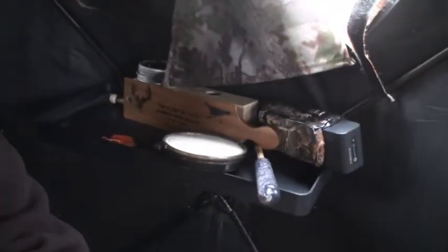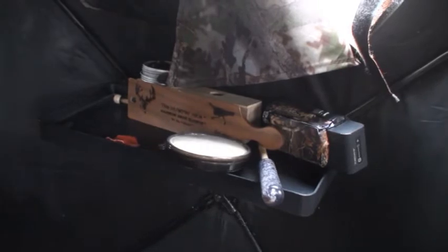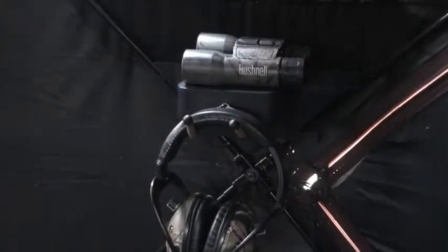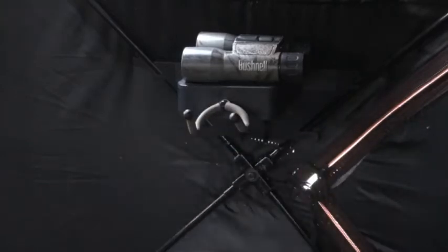I want to show you this shelf and hook that fit into the hub of your pop-up blind — they give you quick access to things you need while hunting. They're made by Galena Outdoor Products.